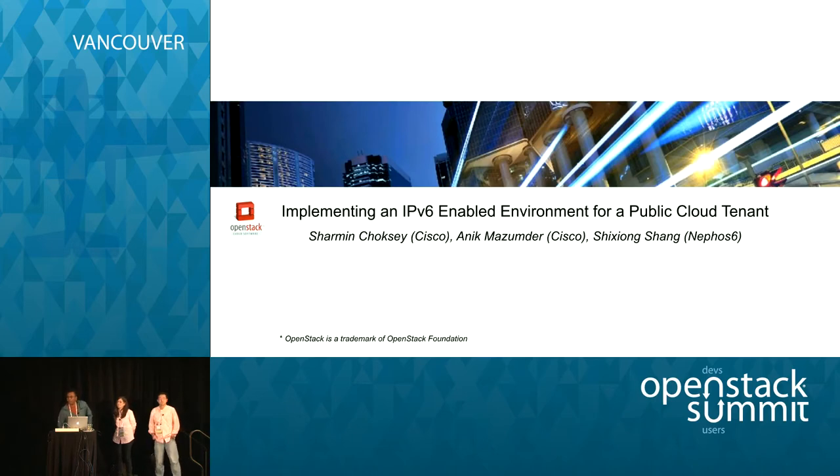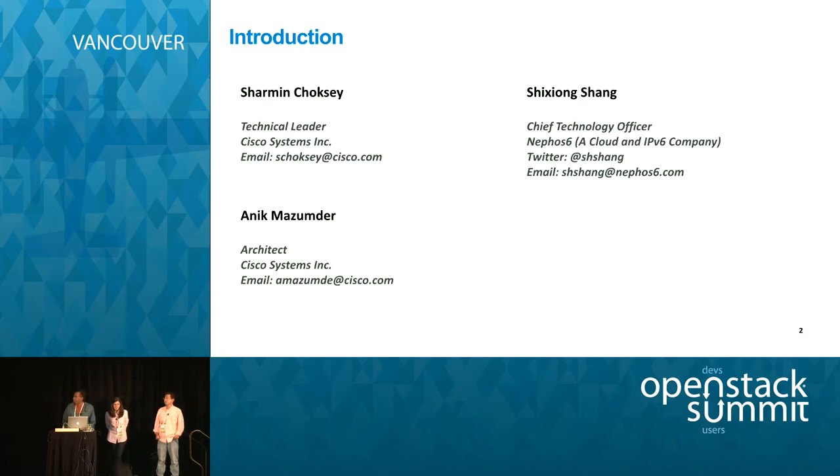Okay, thanks everyone for coming, and good afternoon. My name is Anik Mazumdar, I work for Cisco, joined here by my colleagues Shishang from Nefos 6, and Sharmin also from Cisco.